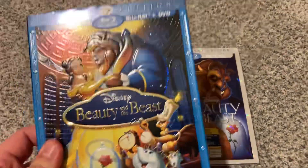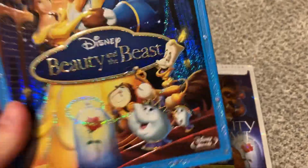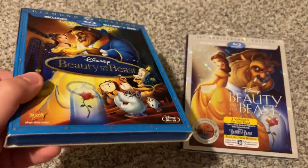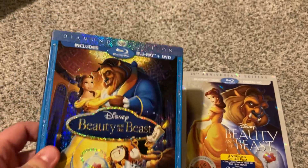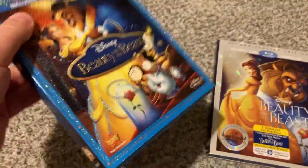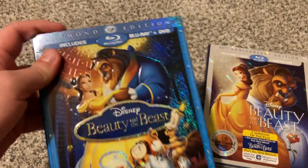We're going to start with this one. This is the 2010 Diamond Edition Blu-ray release. I got this at Best Buy — it was actually in Rogers, Arkansas. It was December 2011 I got this Blu-ray. Had this Blu-ray a long time, actually.